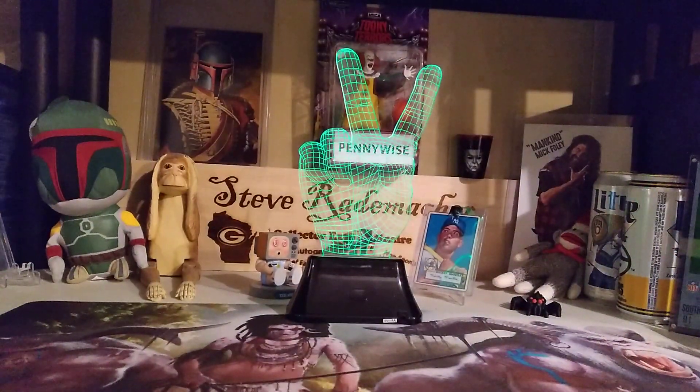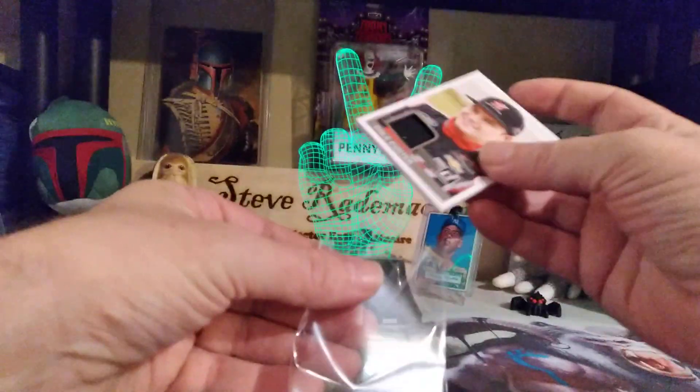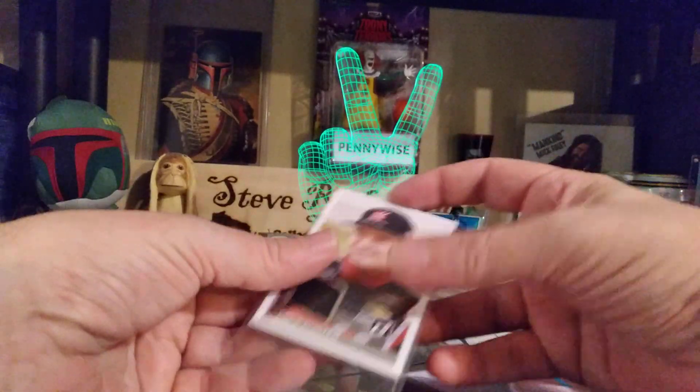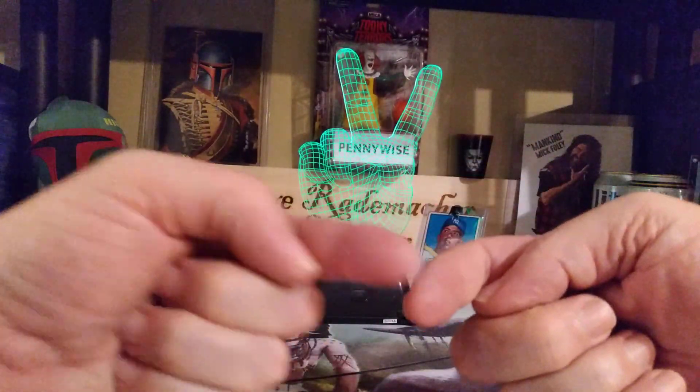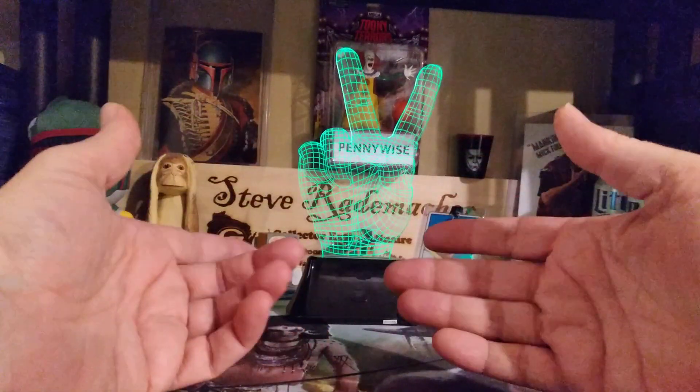I will get rid of this trash here. I want you all to be excellent to each other. Treat everybody with the respect you feel you deserve. Just be excellent to each other. And remember — peace.